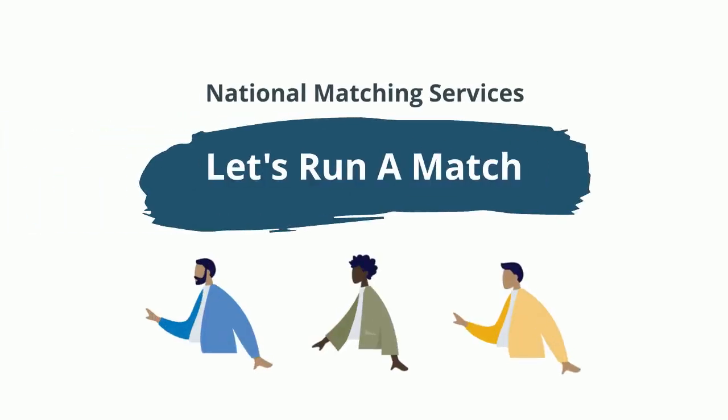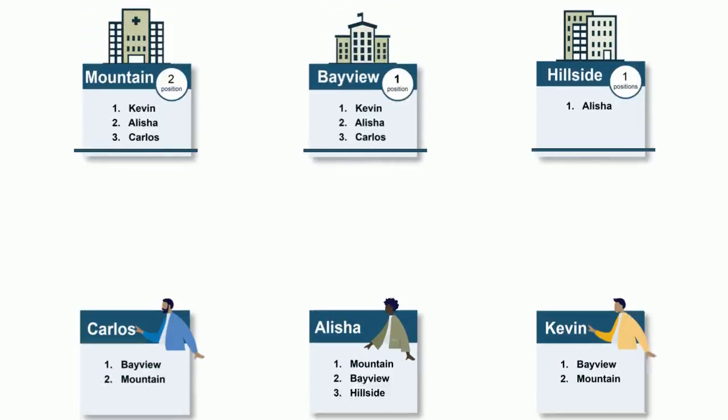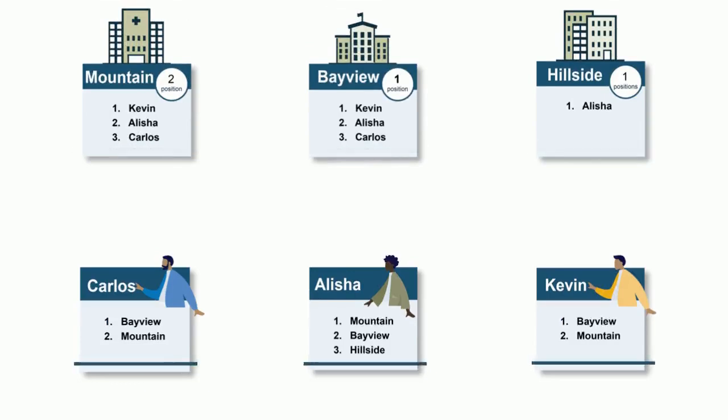Let's read a match to see how our matching algorithm places applicants into positions. For this match, there are three programs with their rank order list shown above, and three applicants with their rank order list shown below.